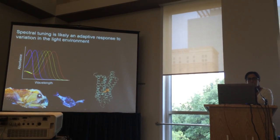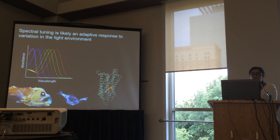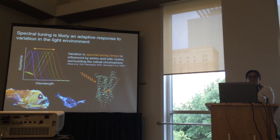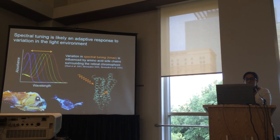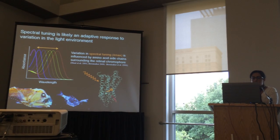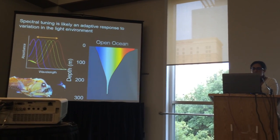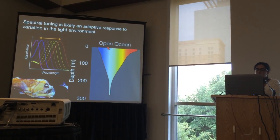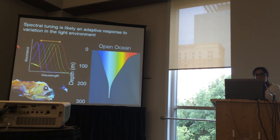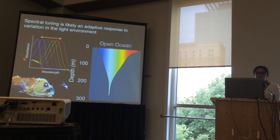Rhodopsin's ability to activate depends very heavily on the incoming wavelengths of light, and in nature we see remarkable variation in the wavelengths of peak opsin photosensitivity — a phenomenon known as spectral tuning. In vitro biochemical work has shown that variation in spectral tuning is primarily accounted for by amino acid side chains that surround the retinal chromophore. In many teleost fish lineages, we see convergence in substitutions that induce blue shifts in peak sensitivity, because in the open ocean light rapidly attenuates with depth and narrows onto the blue part of the spectrum. Spectral tuning is thought to be an adaptive response to maximize photon capture in dim, blue-shifted light environments found underwater.